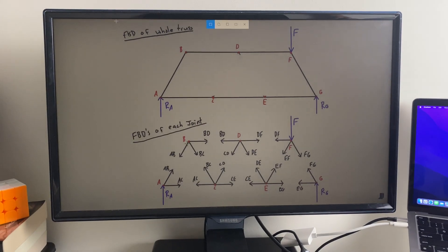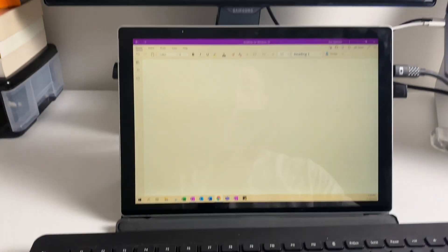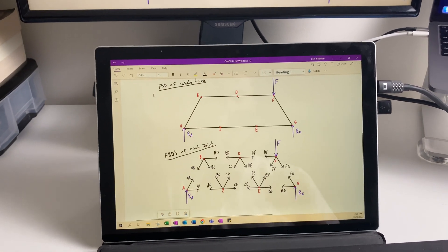Because both screens are linked and coming from the same laptop, you can very easily take screenshots from the lecture and paste them straight into your notes instead of having to take photos or copy things down manually.